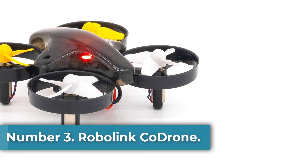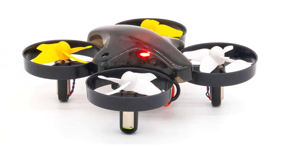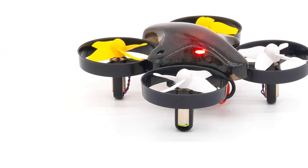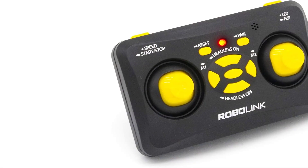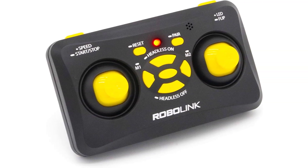Number 3. Robolyn Quadron. The Robolyn Quadron is one of the most common programmable drones used by people who love doing light shows with drones. It's simple to use and perfect for beginners who want to learn how to program drones. The Quadron comes with an Arduino-based controller and a drag-and-drop programming interface that makes it easy to get started with coding. You can also add various sensors and accessories to the drone to make it more advanced.